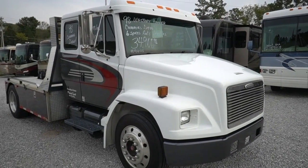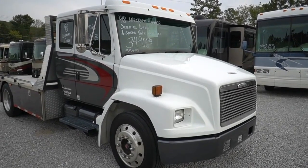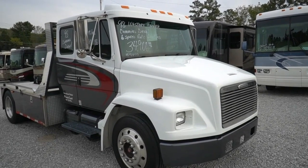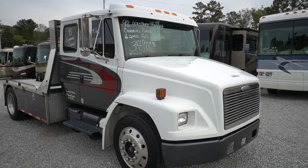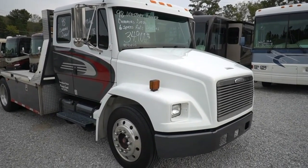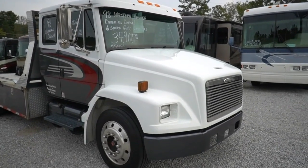Good afternoon folks, Big Bow here with another great vehicle value from Parkway RV Center. We're going to do something a little different today — we're going to sell one of our lot trucks. We're looking at a 1998 Western Hauler. This is a heck of a truck for the price, and the price on the windshield is wrong — we're actually pricing it at $29,900.